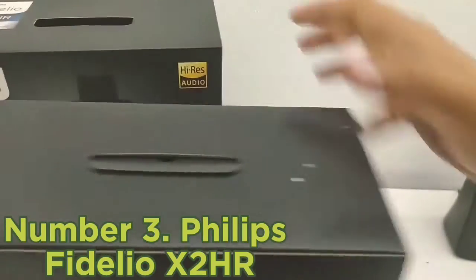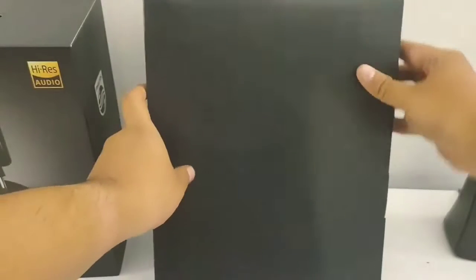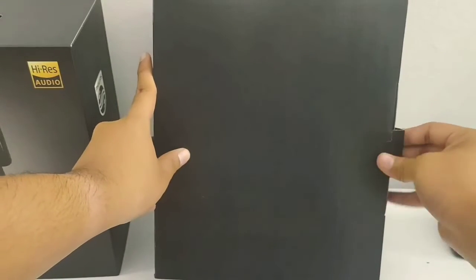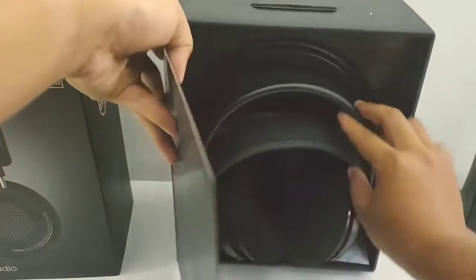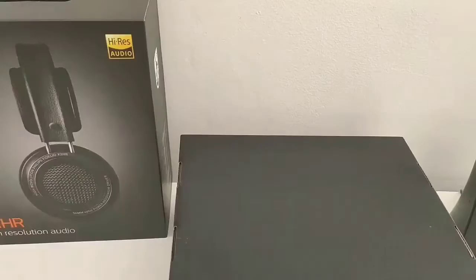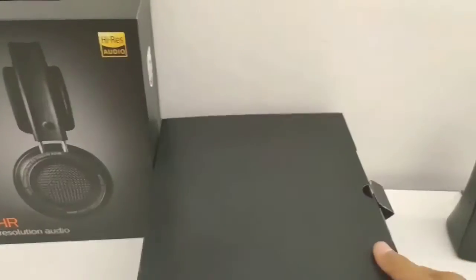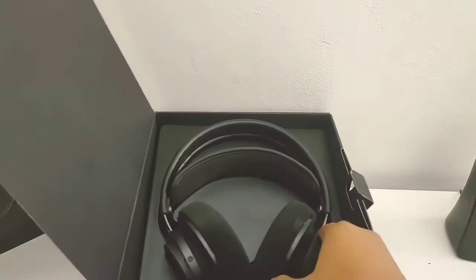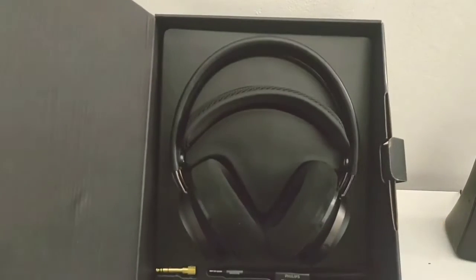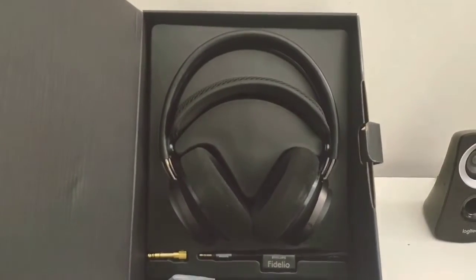The headphones are comfortable for most people, with an automatically adjusting headband and large, well-padded ear cups. However, their open-back design makes them less versatile than closed-back wired headphones like the Audio-Technica ATH-M50. These headphones are meant for listening in relatively quiet areas and aren't designed to block out background noise. The closed-back Audio-Technica are a good alternative if you plan to listen in a shared space like an office, but keep in mind that they won't provide the same immersive soundstage.